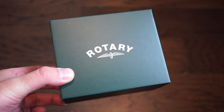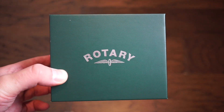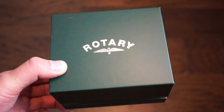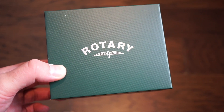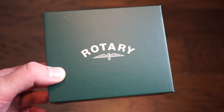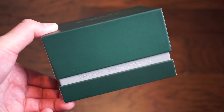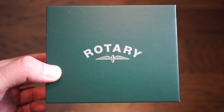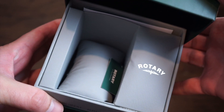Hello ladies and gentlemen, welcome back to Watch Addiction Watch Reviews. Today we're taking a look at the brand Rotary, a brand I've never actually featured on this channel before. I'm quite excited to show you this new diving model released by Rotary — their 150th anniversary edition dive watch. It's a pretty well-made watch; I was pretty surprised by the quality and the feel of it. The box is pretty simple, as you can see — original British design.